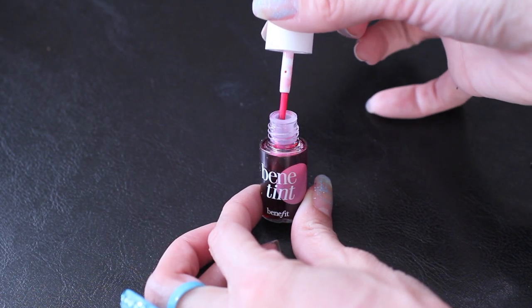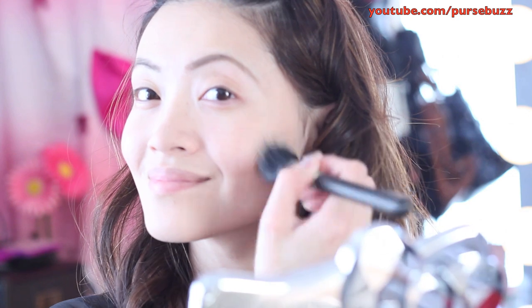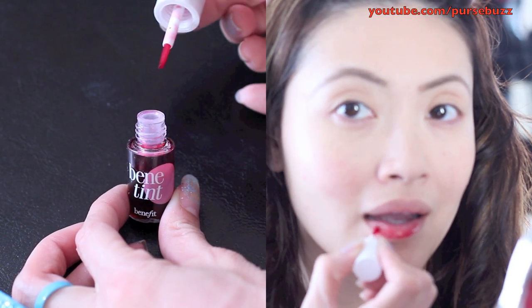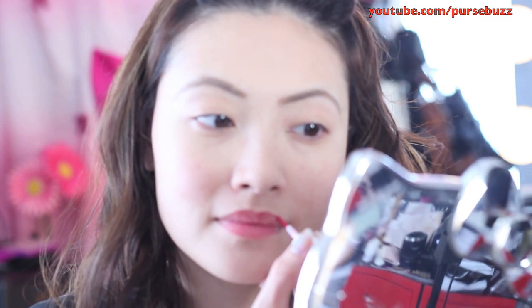Time to apply your Benetint. You can either do three small streaks on the cheek, or I just like to use my brush moving from the back to the front, applying a small amount and building as I go along. Next, take the Benetint and apply it to your lips — you can do three small drops or just take the brush applicator and apply it. Remember, if you are sharing your makeup or using a makeup artist, don't do this.